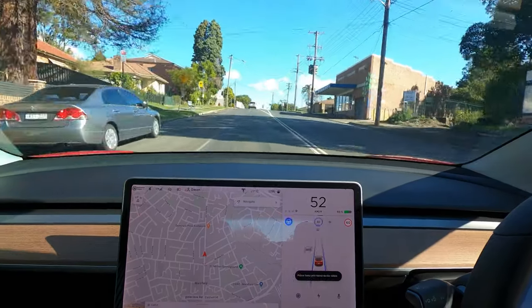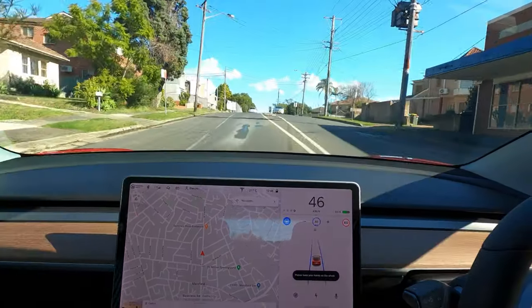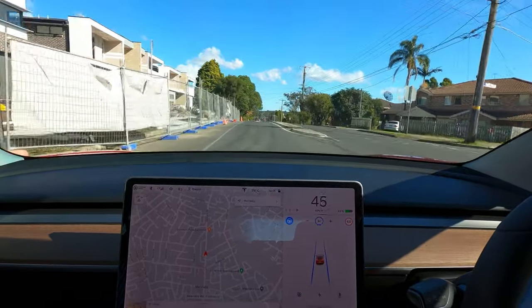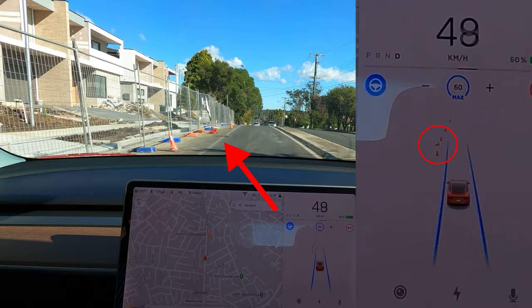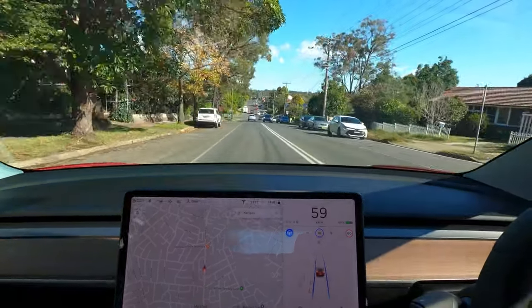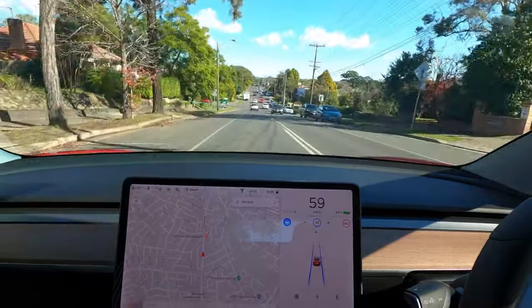Apart from traffic light and stop sign control, we also get better cone detection now. As I approached this construction site, the fallen-over cone actually shows properly on the screen, which is pretty cool — not functionally cool, but visually cool, I guess.